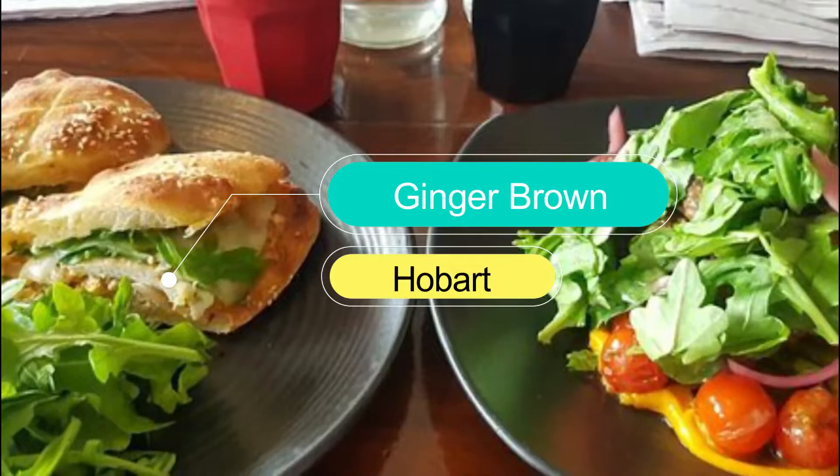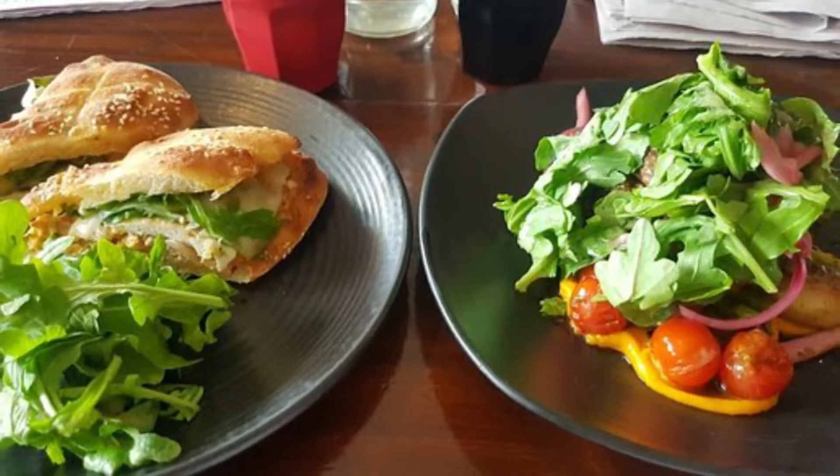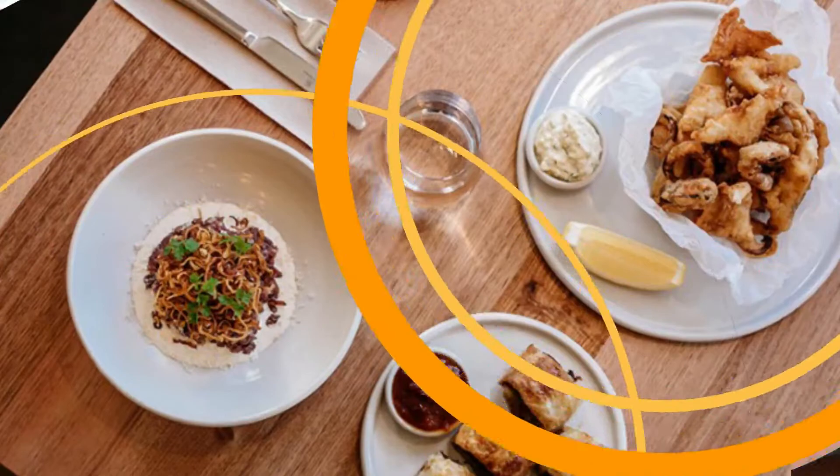Number 8: Ginger Brown. This popular and bustling cafe in South Hobart is an absolute must for anyone chasing a hearty breakfast to fuel up for the day ahead. With everything from loaded croissants to house crumpets on the menu, Ginger Brown is sure to satisfy even the pickiest of eaters.